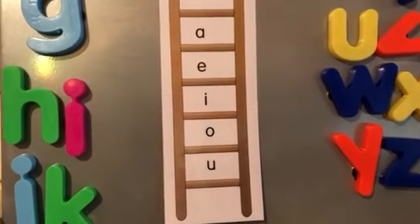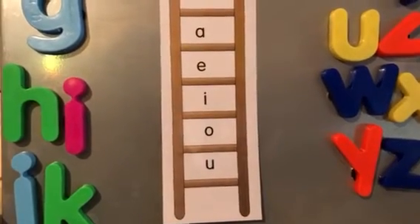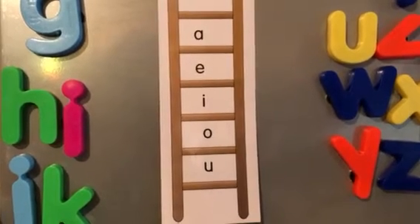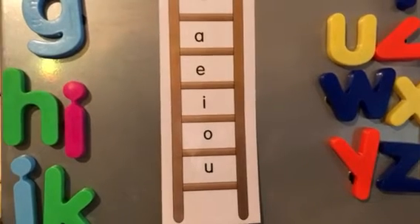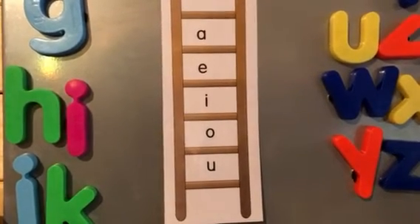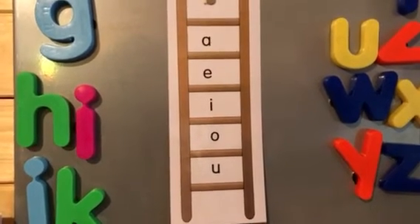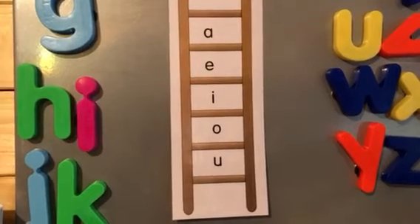Now let's do the short vowels. A-E-I-O-U. Second time, A-E-I-O-U. And three times, A-E-I-O-U.